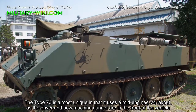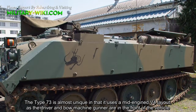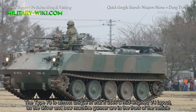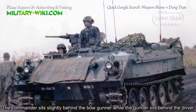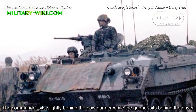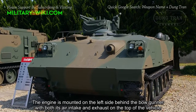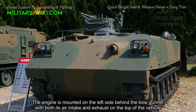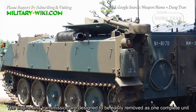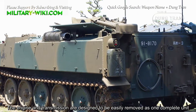The Type 73 is almost unique in that it uses a mid-engine V4 layout, as the driver and bow gunner are in the front of the vehicle. The commander sits slightly behind the bow gunner while the gunner sits behind the driver. The engine is mounted on the left side behind the bow gunner, with both its air intake and exhaust on the top of the vehicle. The engine and transmission are designed to be easily removed as one complete unit.